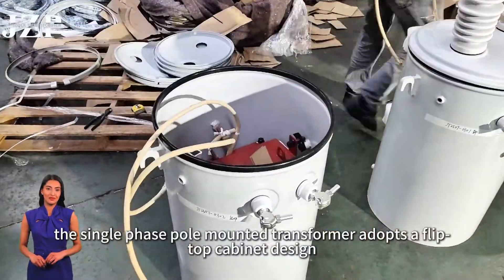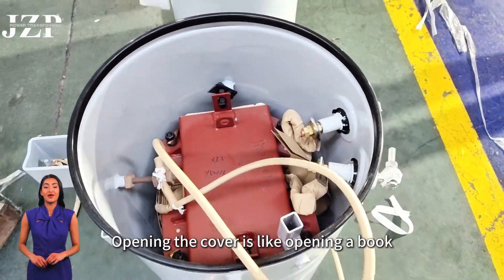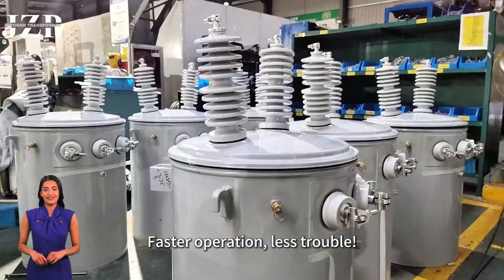The single-phase pole-mounted transformer adopts a flip-top cabinet design. Opening the cover is like opening a book, and the connection is as smooth as flowing water. Faster operation, less trouble.